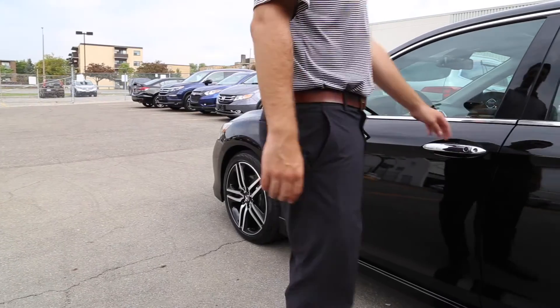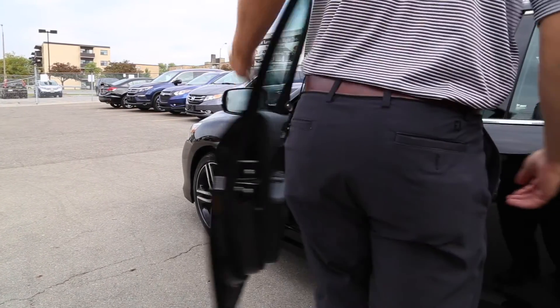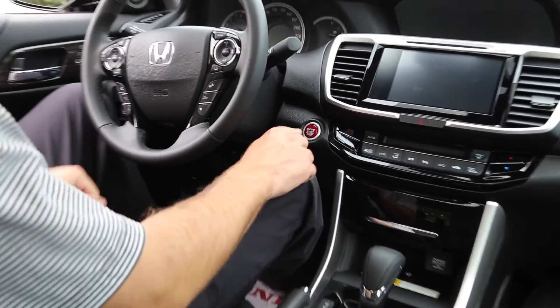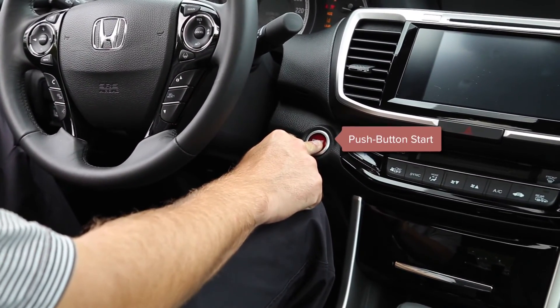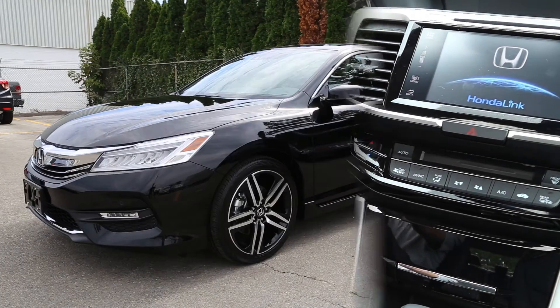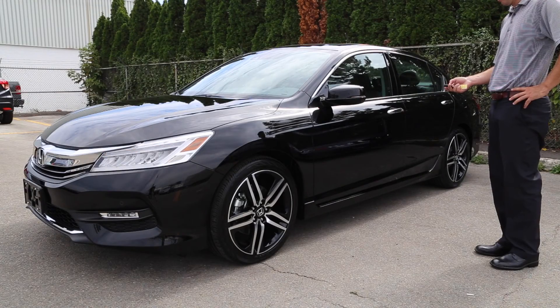Owners of the Honda Accord will never need to fumble for their keys again. The available proximity entry system and push-button start allows drivers to unlock the vehicle and start the engine without needing to touch their car keys. On top of that, the optional remote engine starter ensures your Accord is ready and warmed up when you want to hit the road.